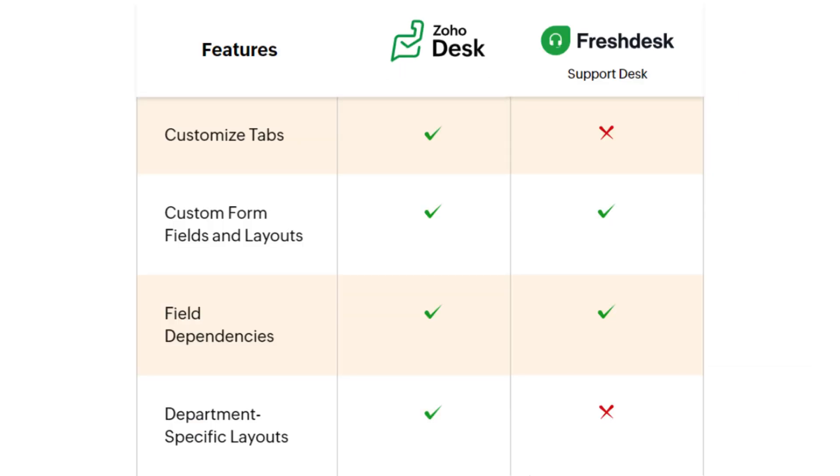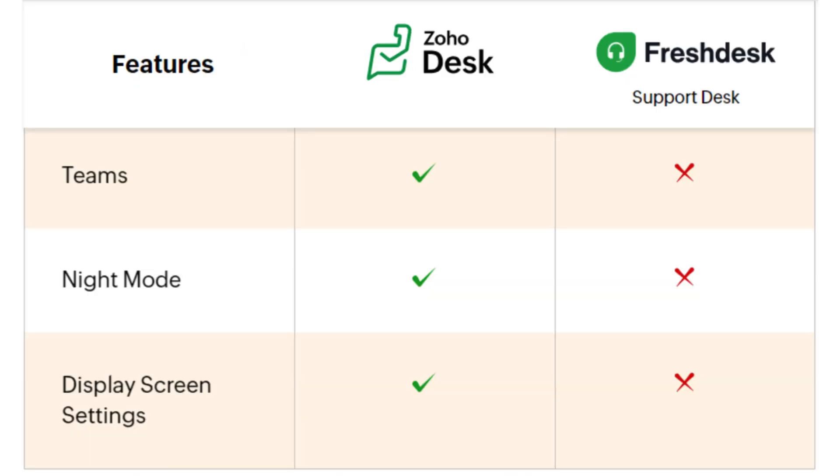Talking about customization options, both software products offer custom form fields and layouts as well as customizing field dependencies. Freshdesk lacks the features of customizing tabs and department-specific layouts. It also doesn't have features for Teams, night mode, and displaying screen settings.